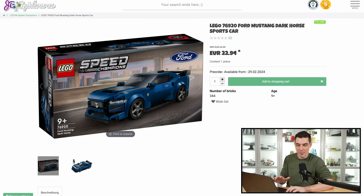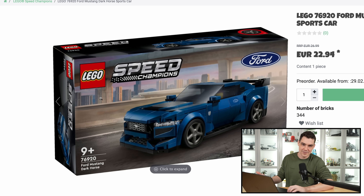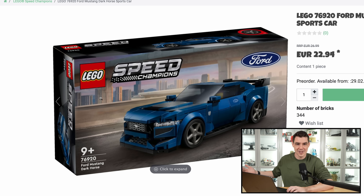Next up, Speed Champions — this is the one that I will probably buy. We have the Mustang Dark Horse Sports Car. I drive a 2020 Mustang. Don't ask me how many cylinders it has. You don't want to know the answer, but this one looks really cool, and I'd love to switch it out to a dark gray color to kind of match the car that I own. I think that would be really cool to do. Dark gray is like a really common thing.